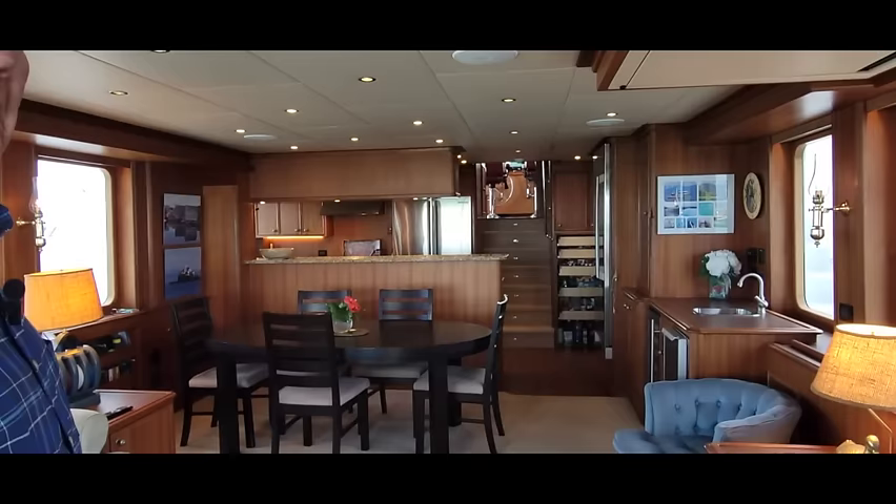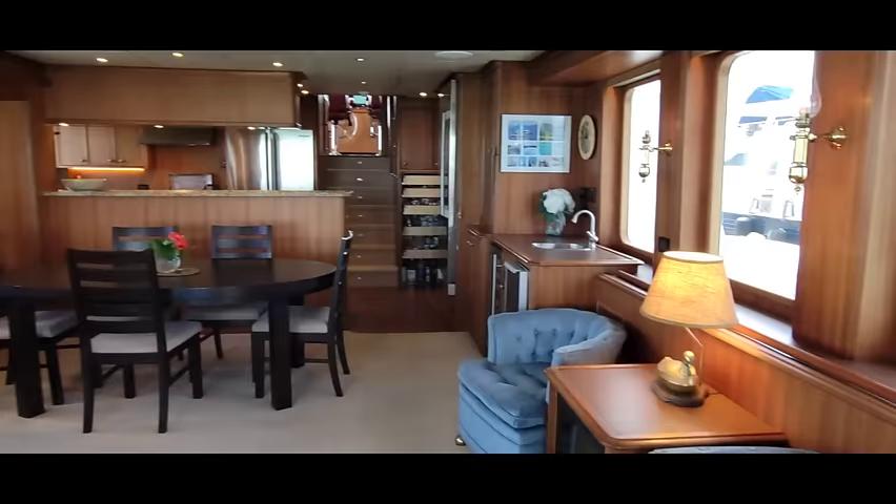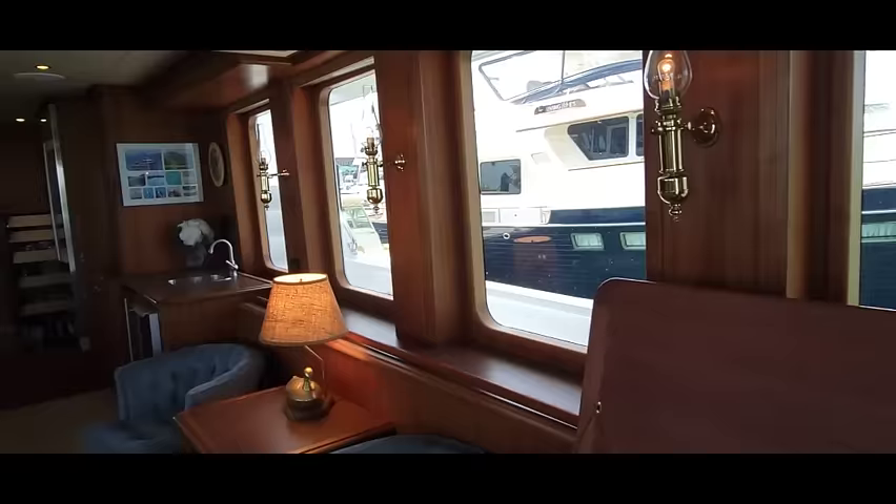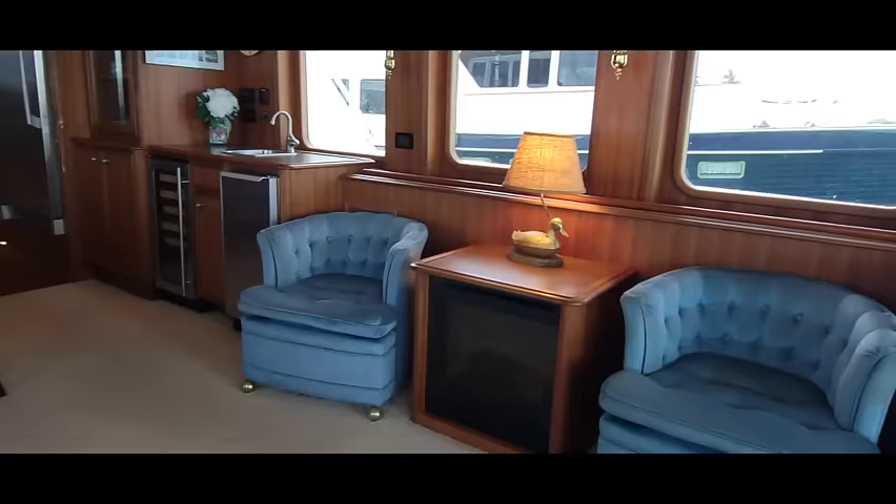My grandkids play the piano, so I put a keyboard in here which ties into the sound system. It sounds pretty nice coming out of the bow speakers. We also have an electric fireplace with a 1,500-watt heater. The heat is not on now, but you get the effect.